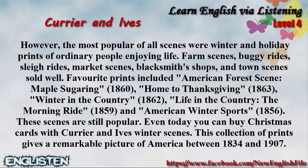These scenes are still popular. Even today, you can buy Christmas cards with Currier and Ives' winter scenes. This collection of prints gives a remarkable picture of America between 1834 and 1907.